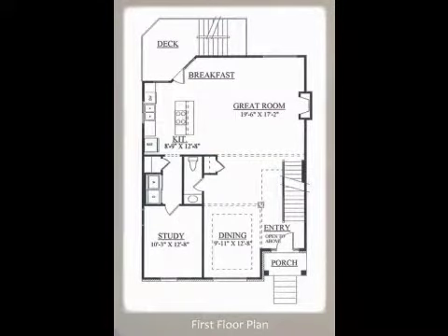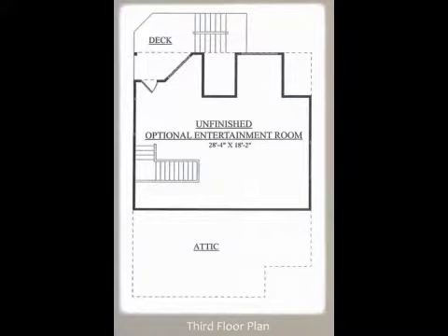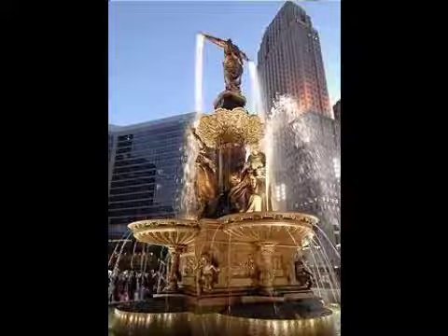Interior features of this property include walk-in closets, hardwood floors, a formal dining room, an eat-in kitchen, central air conditioning, natural gas heat, an unfinished basement, granite countertops, a large pantry, and a family room.